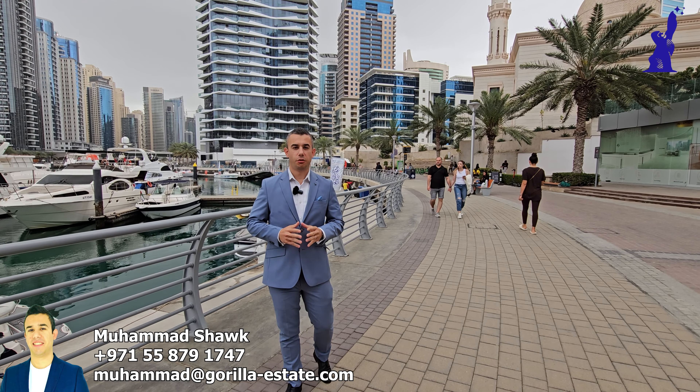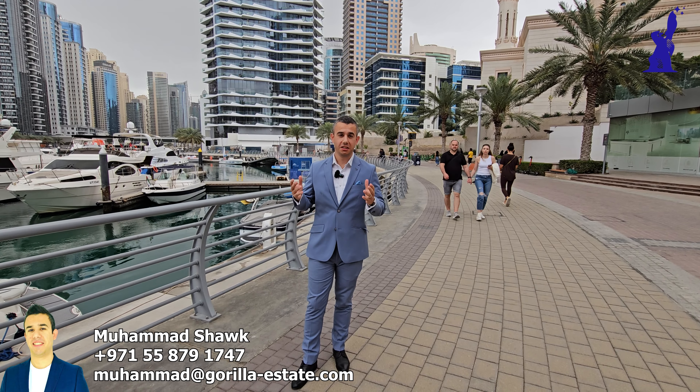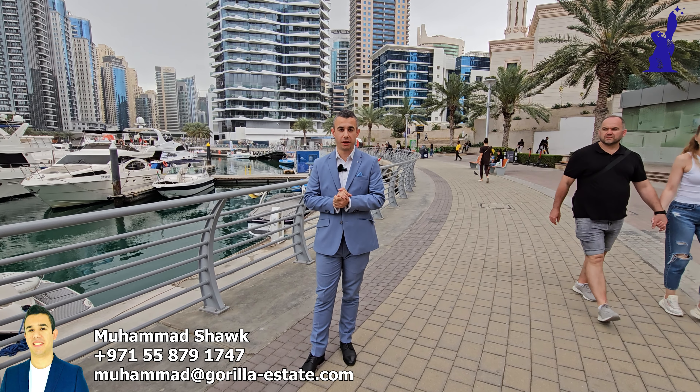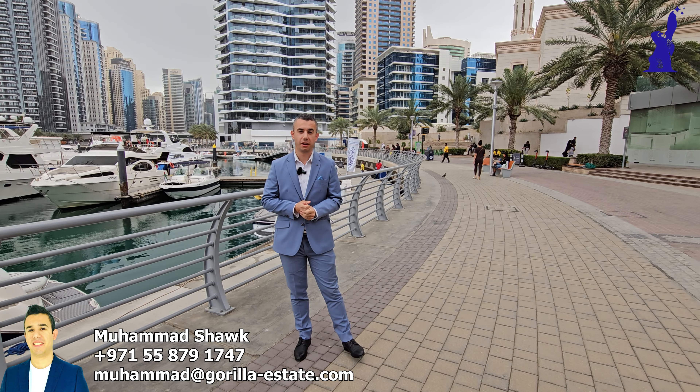Hello and good morning YouTube. Hope that you are doing great. As you can see, we are in the gorgeous area of Marina, Dubai Marina, in the fantastic city of Dubai.